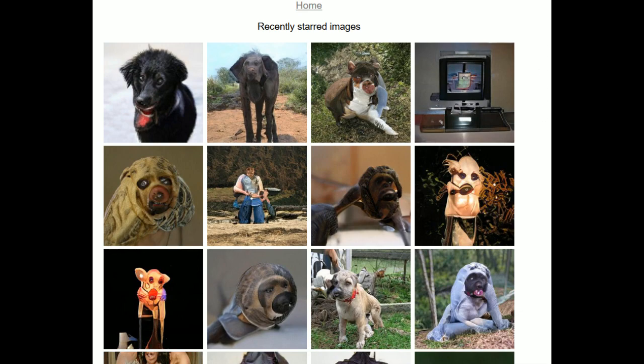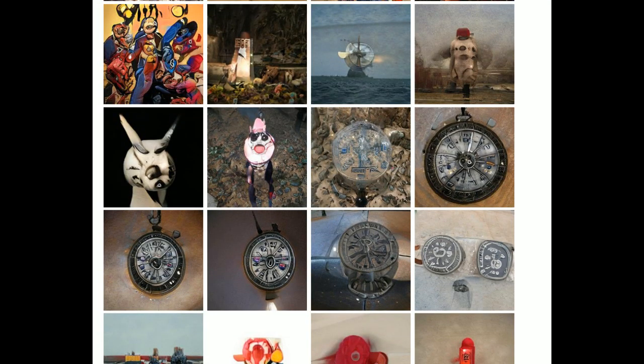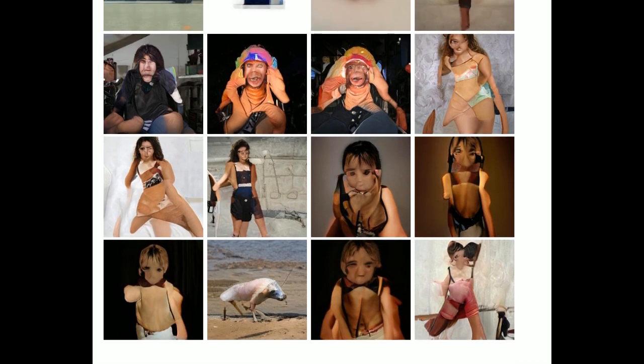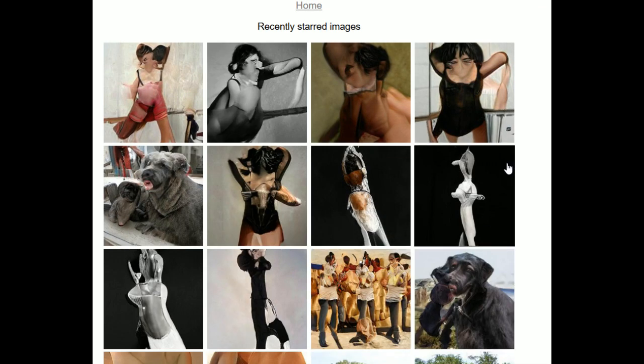Recently starred images — these are recently favorited images. Oh wow — it actually has a real clock, kind of. Other strange babies. But yeah, these are the most popular ones, I guess, if they're starred.